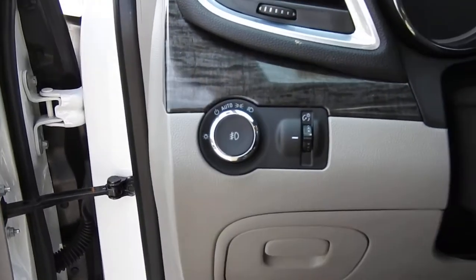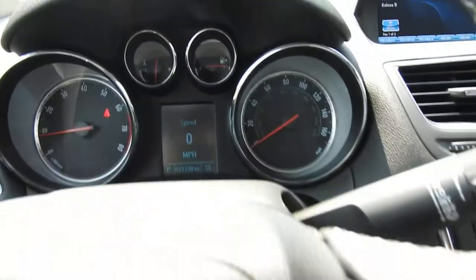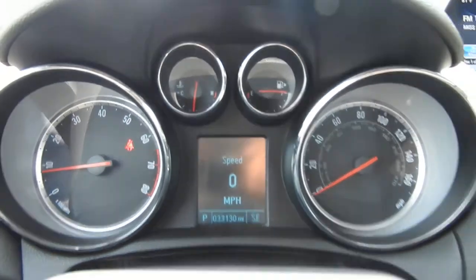You've got your lighting controls to the left of the wheel. On the wheel itself you do have your cruise control, as well as buttons for your hands-free phone. This Encore has 33,130 miles on it.